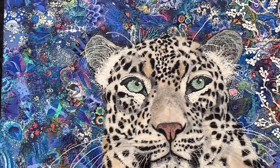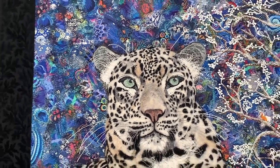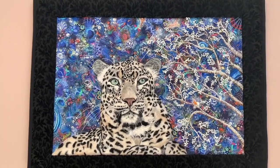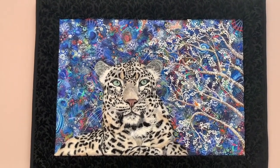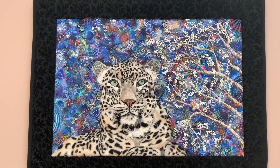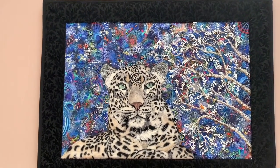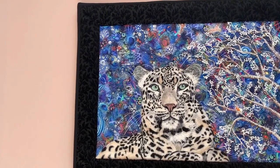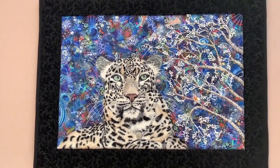That took me 20 hours just to do these black spots. This is all fussy cutting — this is not one piece of fabric behind this snow leopard. I cut many, many pieces of fabric and raw appliquéd them. I made the lace myself, and that's upholstery fabric that is framing her.